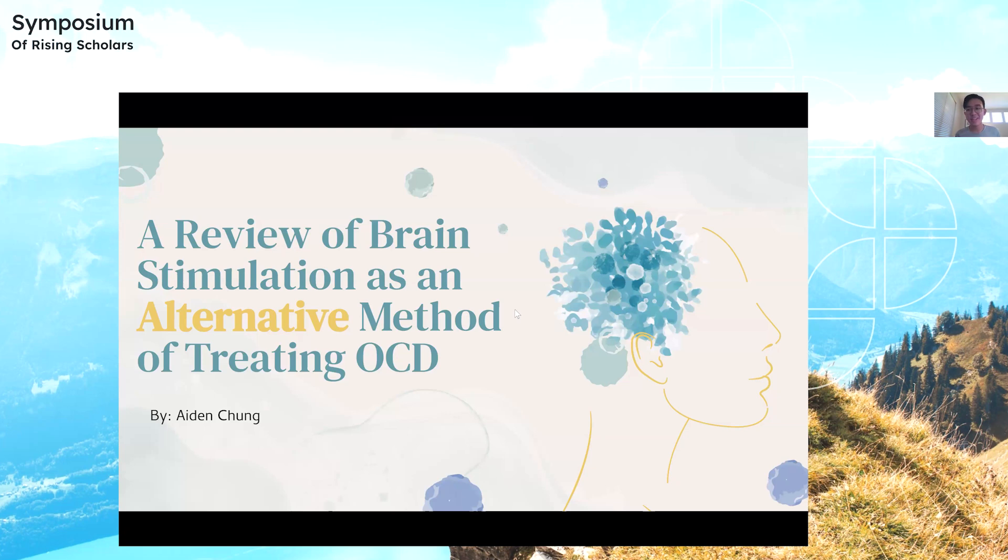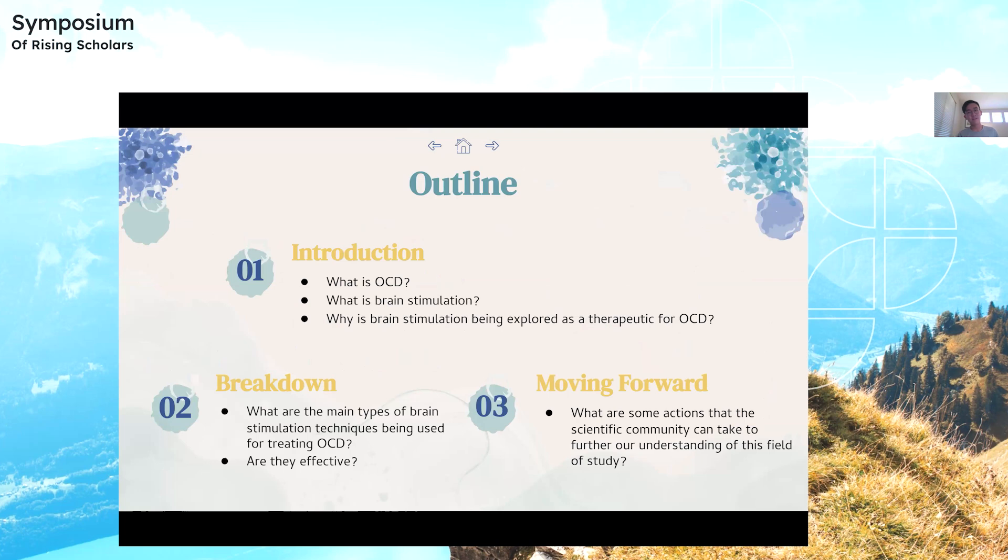Hello, my name is Aiden Chung, and this is my presentation on a review of brain stimulation as an alternative method of treating OCD. The reason I chose this topic for my research paper is because I personally have OCD, so I wanted to use this as a way to learn more about my condition and myself, and I hope I can teach other people about this as well.